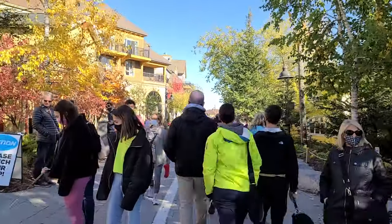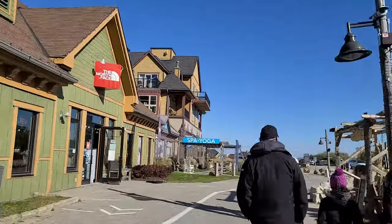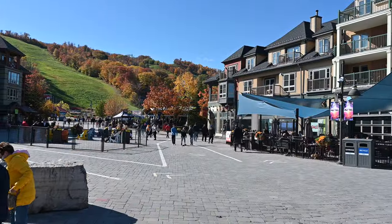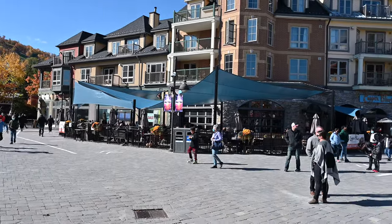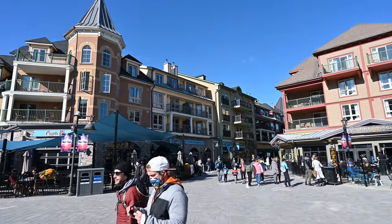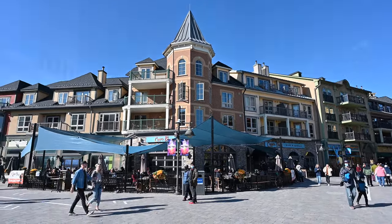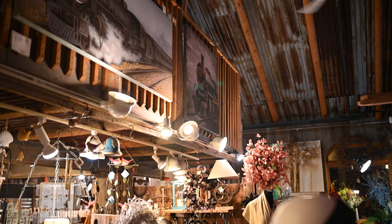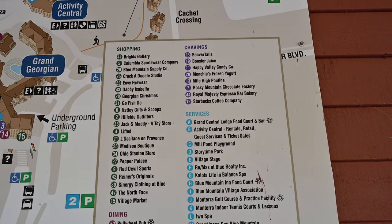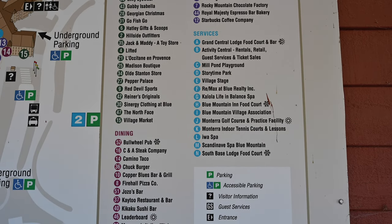Now onto the Blue Mountain Village. The village is the après-ski area — a bunch of different restaurants and stores right at the base of the mountain. It's a great mix of food, nightlife, and shopping with 32 restaurants and food outlets, nightclubs, and 21 different stores. It isn't huge — not quite like Whistler — but they've really done a great job with it and we very much enjoyed it.